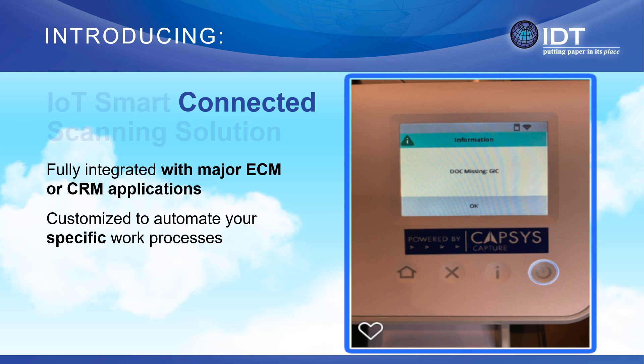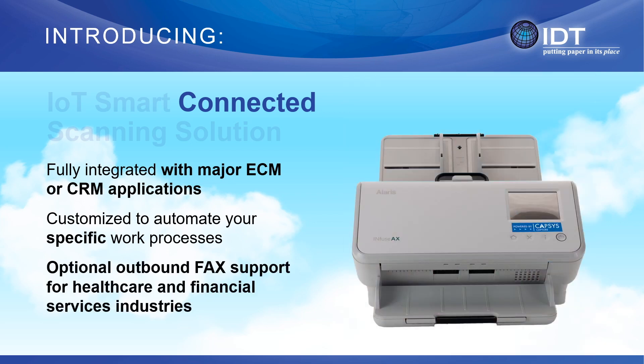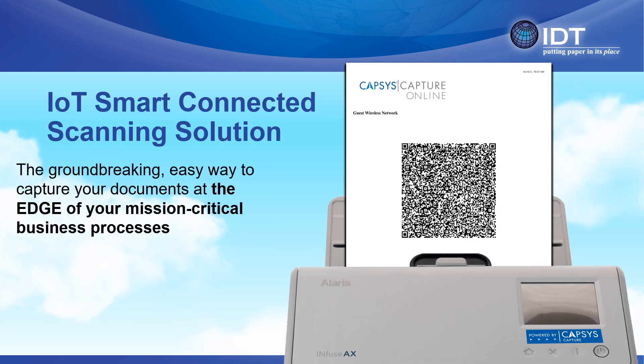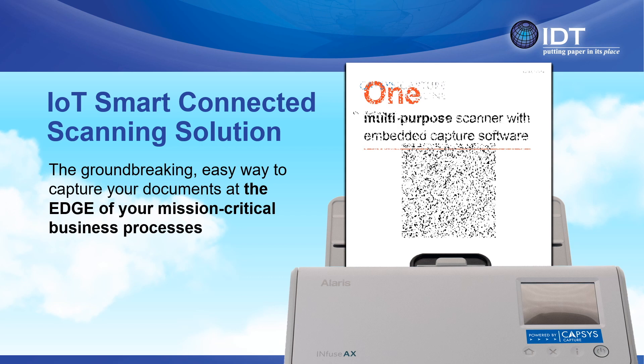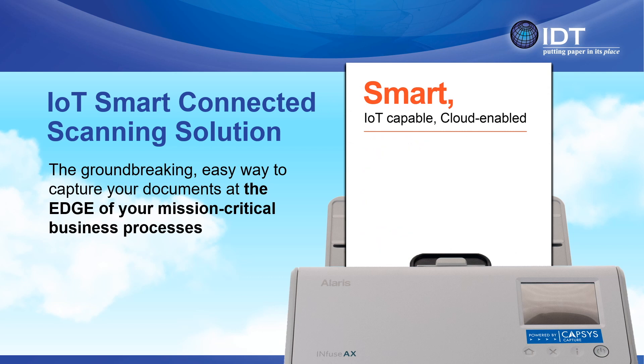We call that innovation positive user confirmation. And with the addition of an optional module, IoT smart connected scanning can even send outbound faxes from the same device. Remember, your IoT experience begins with IDT sending you a personalized QR code, which is what unleashes the innovative capabilities of IoT smart connected scanning.